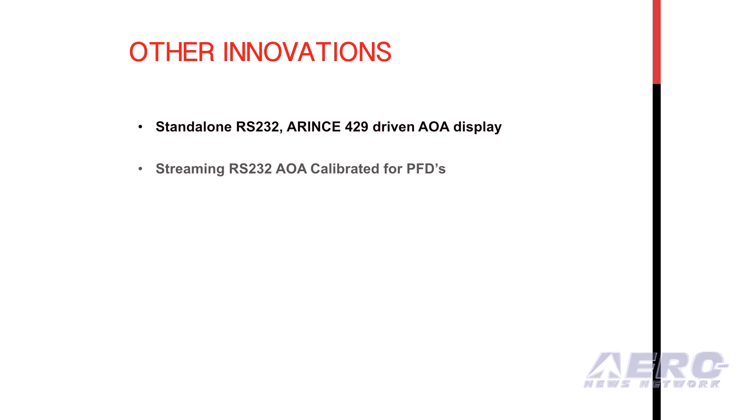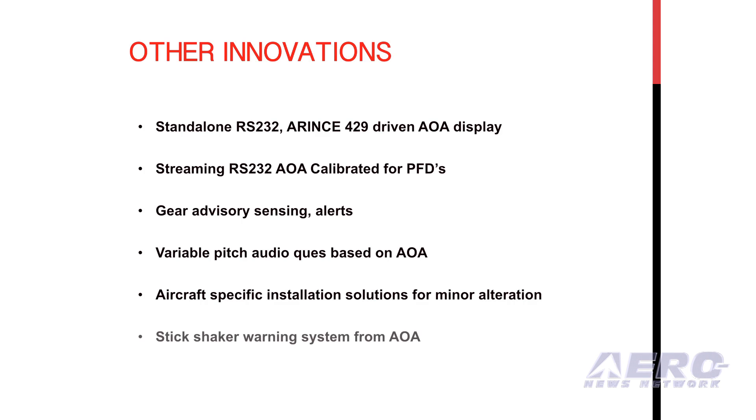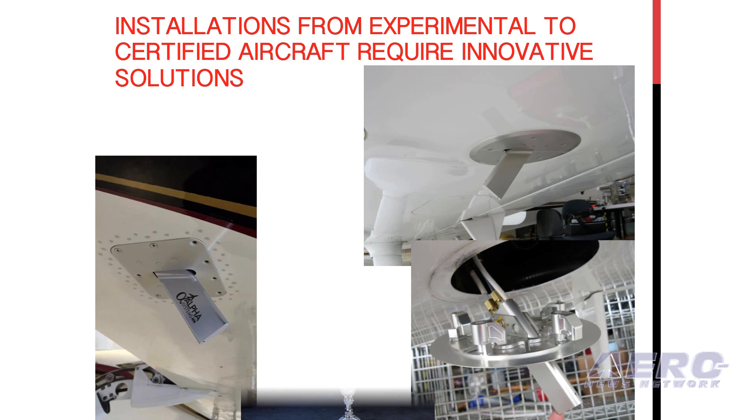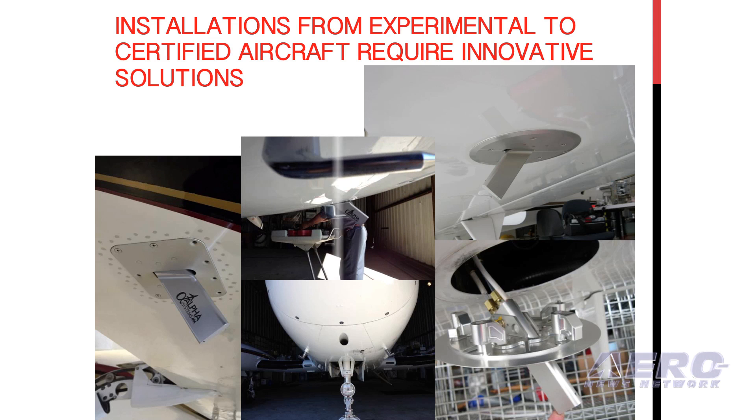It takes a dedicated, ongoing engineering effort and constantly listening to the needs of the aviation community to make the very best products focused on one thing: saving lives. We are very proud to provide high-quality angle-of-attack products at affordable prices that significantly improve the situational awareness of available lift for every pilot in every aircraft.